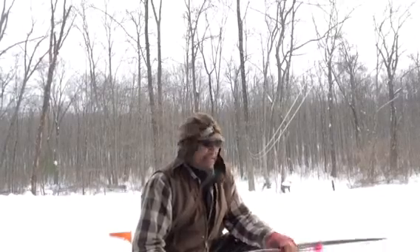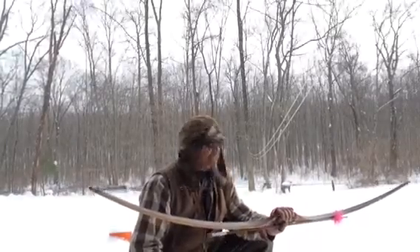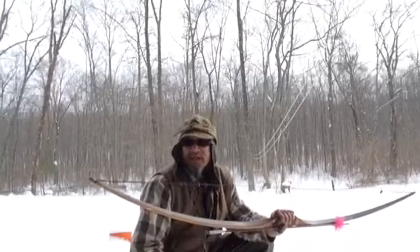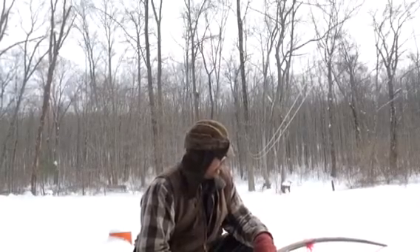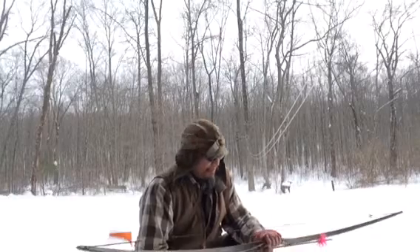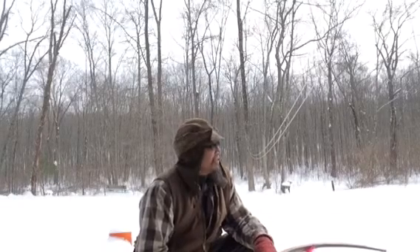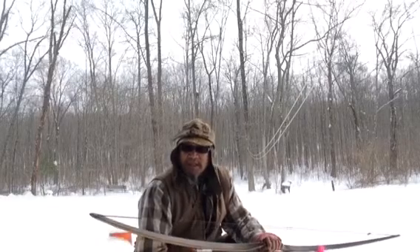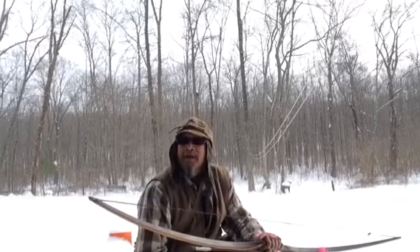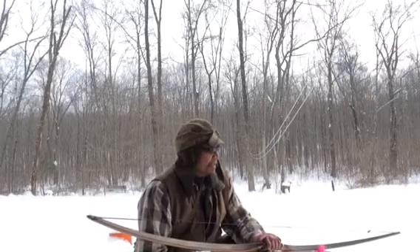I'm going to be shooting my 69-inch long Howard Hill Big 5 longbow built by Tim Meigs. This is a treasured longbow of mine — it's a shooter, I sure like it.